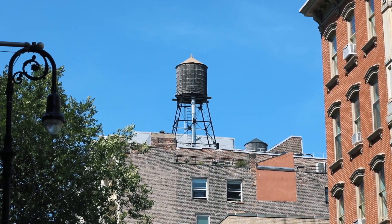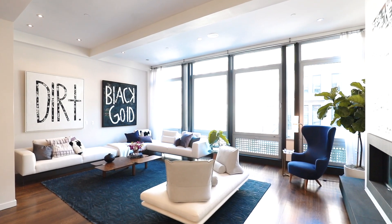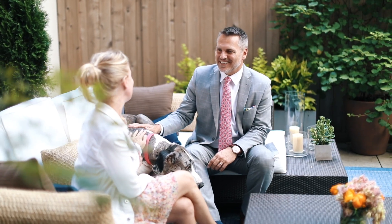We're here at 72 Mercer, a 2,242 square foot true Soho loft, offering two bedrooms, two-and-a-half baths, and private outdoor space, which make this home special, unique, and exciting.